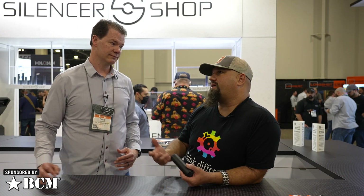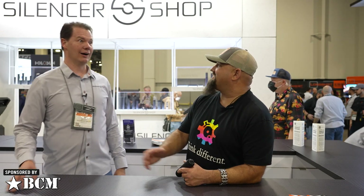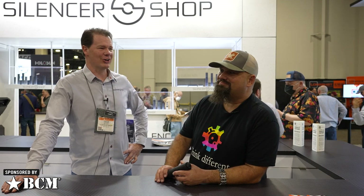Back around 2008 or 2010, the turnaround was in the three-month period for a paper Form 4. On the Silencer Shop website we had a note saying if it crosses four months, give us a call because something's wrong. And once it crossed that permanently, our phones were just ringing off the hook. There's definitely something wrong, but there's nothing we can do about it. The good old days.